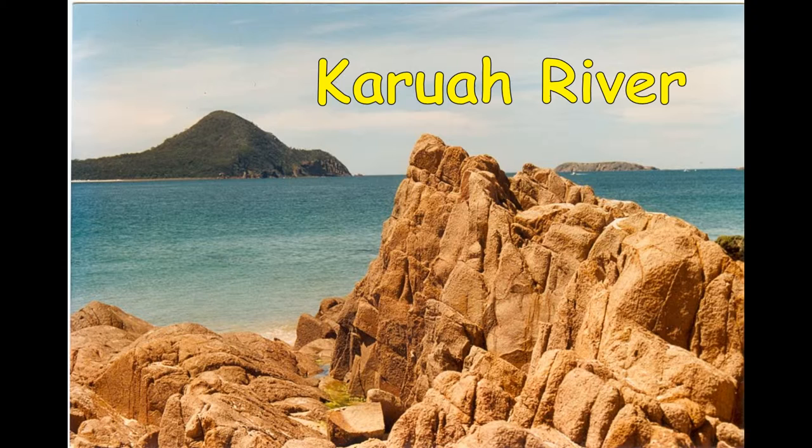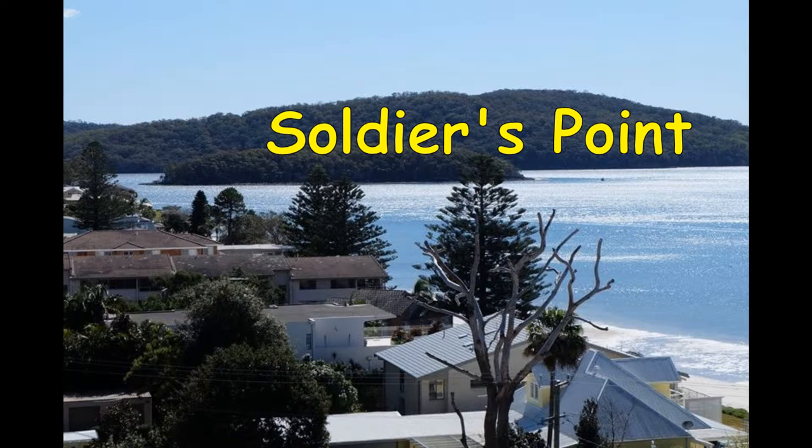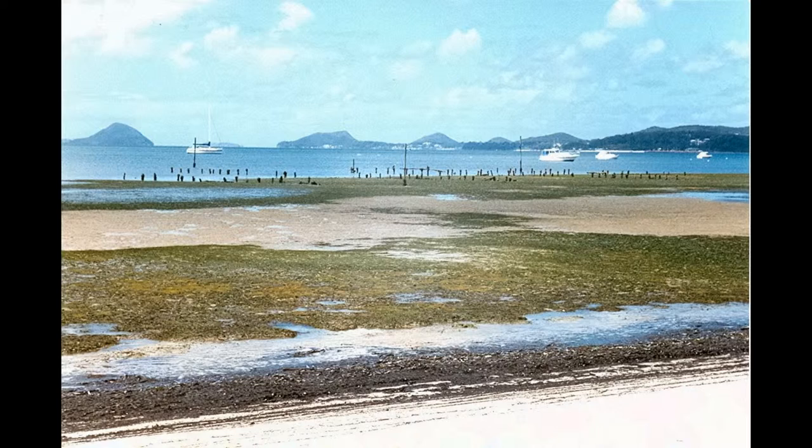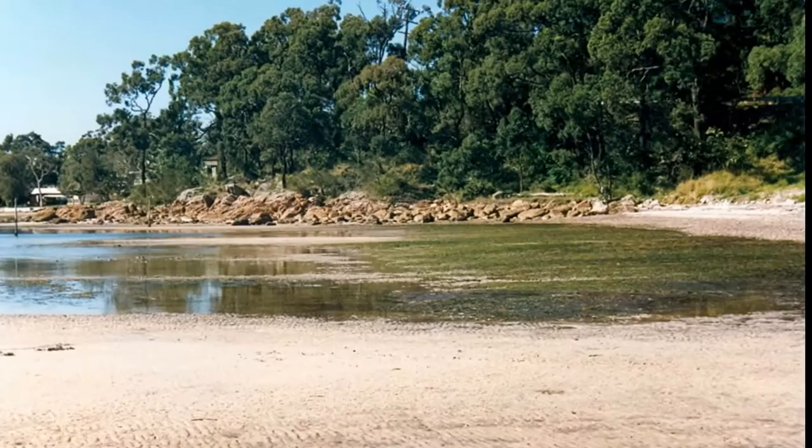Soldiers Point forms a checkpoint between the inner and outer bays that make up Port Stephens. This location faces the ocean and wave action has formed a white sandy beach at an estuarine tidal flat. At high tide, gulls and pelicans search for crabs and fish. Out to sea is a derelict oyster lease and some seagrass beds have survived with a sandy strip in between.